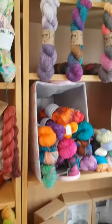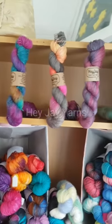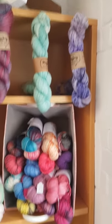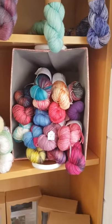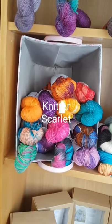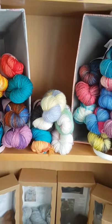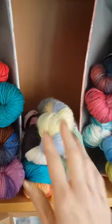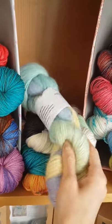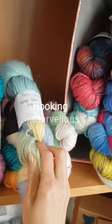Heading over this way we have Hey Jay yarns up at the top, who has also recently joined the shop. In these boxes we have Knitter Scarlet, a lovely lady called Kath who lives on Anglesey, and in the middle here we have some squishy goodness from Hooking Marvellous including this lovely alpaca singles.